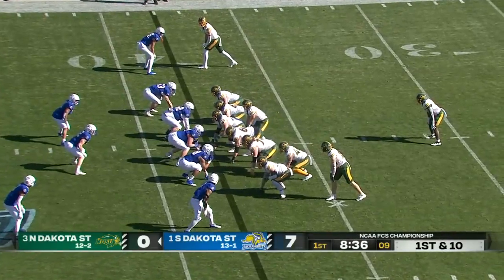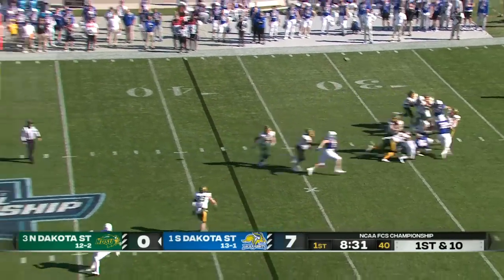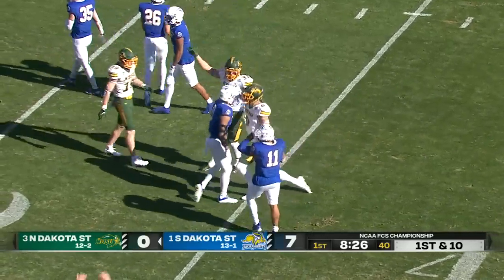He suffered a dislocated finger against Incarnate Word in the semifinal victory comeback. A flea flicker here — Miller with time, floats one deep. Double coverage — and he makes the catch! Zach Mathis with a first down. Wow, what a catch!